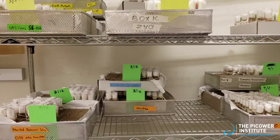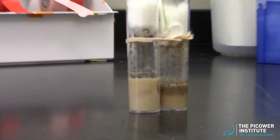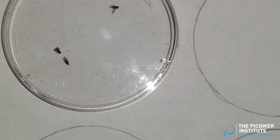In the fly room, we house thousands of flies where each vial contains a different genetic manipulation of the Drosophila genome. We study flies at both the larval stage and as adults. We can track specific mutations over many generations and can use this information to perform our experiments.